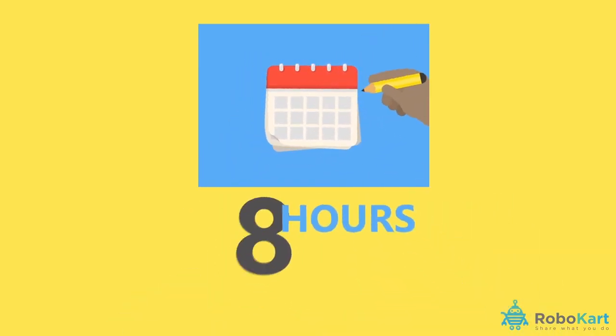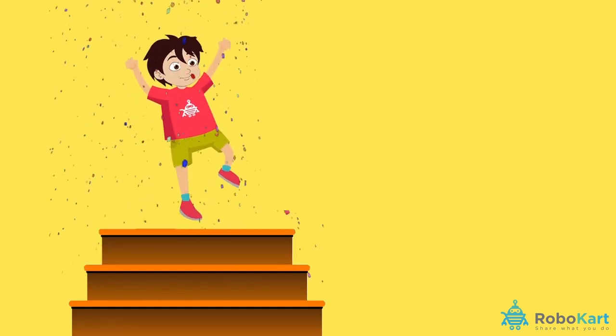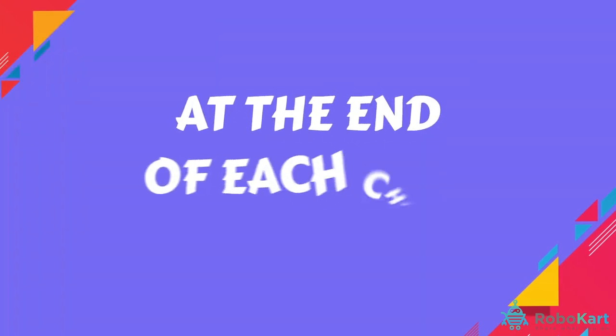Over a period of 10 weeks by only giving 2 hours each week, you will master the basics and will be able to make cool projects on your own. You can track your report card by periodically exams taken at the end of each chapter.